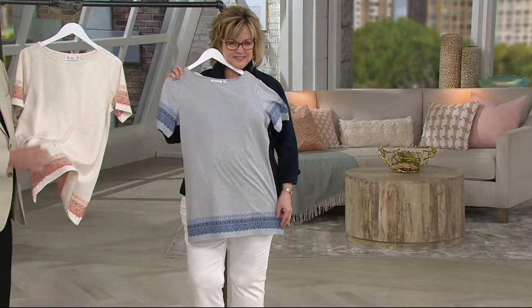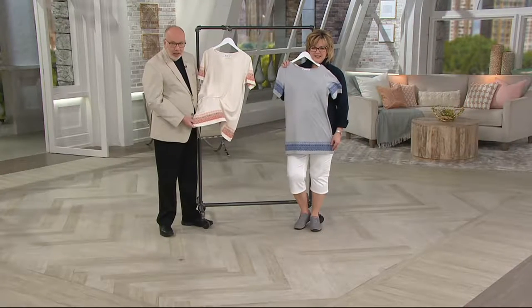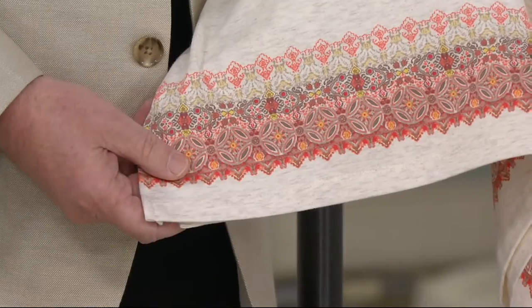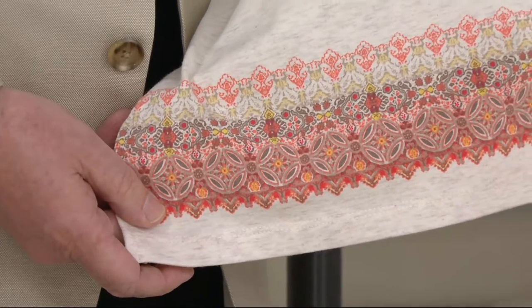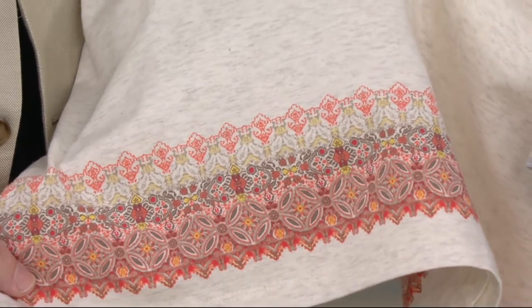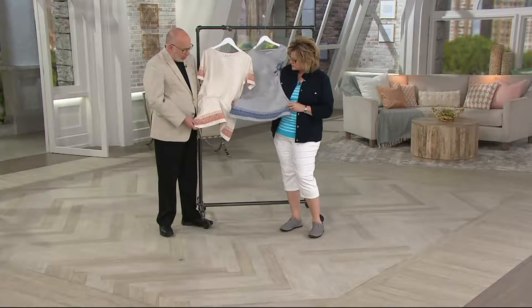I hope we can come in close on one of these colorways, because the detail is just gorgeous. Look at that — it looks like a Moroccan tile print with all the corals, oranges, and browns. And Carolyn has that blue colorway with the heather gray.